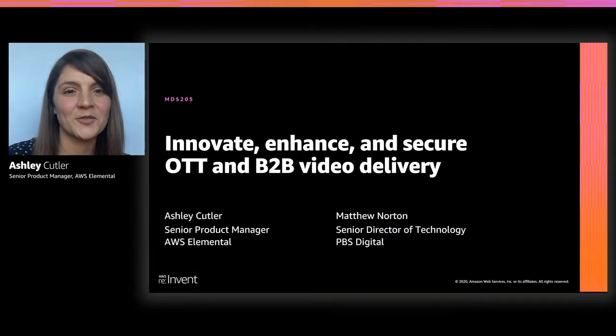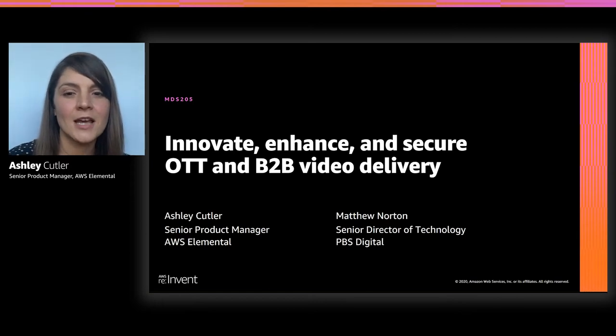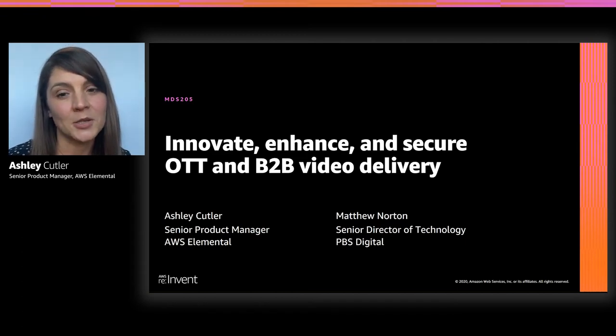Welcome, everyone. Thanks so much for joining us for this presentation. Today we are going to talk about how AWS is making it easier for customers to innovate their video delivery models with purpose-built cloud-connected edge devices. My name is Ashley Cutler. I am a senior product manager here at AWS, looking over AWS Elemental MediaLive.